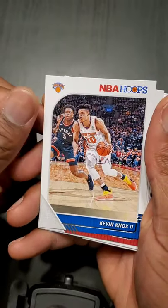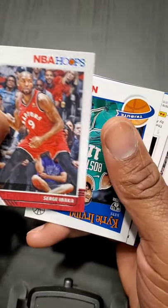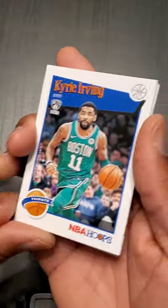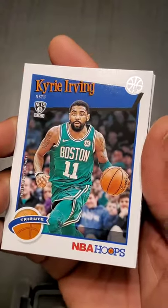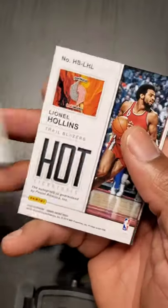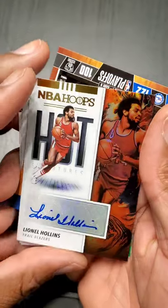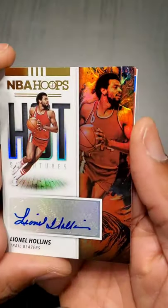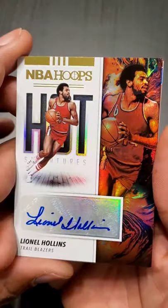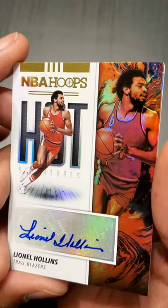Kevin Knox II — sorry Knicks. Serge Ibaka, I think he's really like 35, I don't care what anybody says. Kyrie — hopefully I can catch a couple of Nets games this year, get a card of him actually in a Nets jersey. What is this? Lionel Hollins — the coach, but during his playing days. Oh, that is cool!